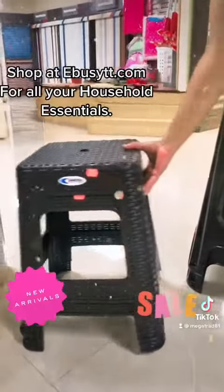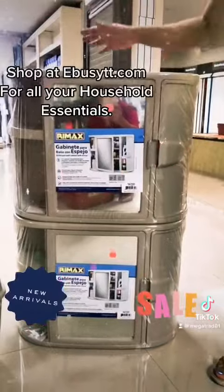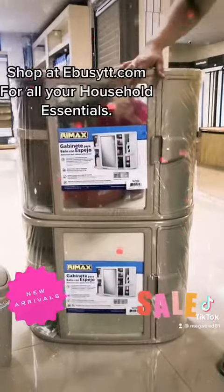Then we have our Rimax bathroom cabinet, which is very spacious and has a mirror on the front.